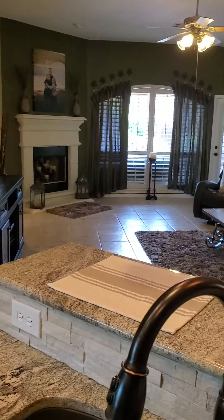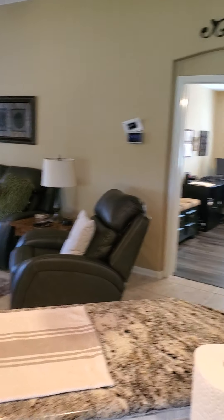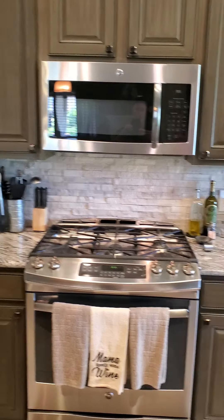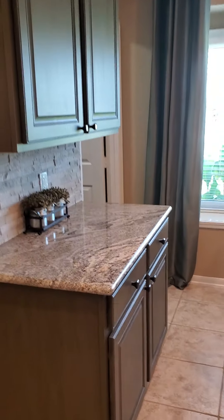Looking into the den. This leads to the office. Back around to the stove. Small buffet area for serving in the dining room.